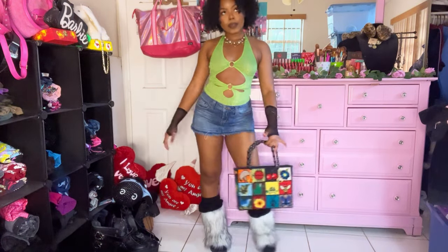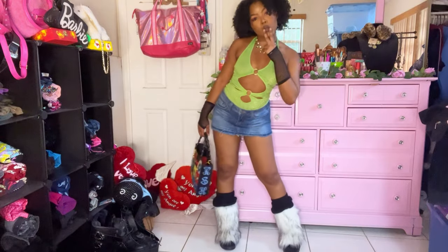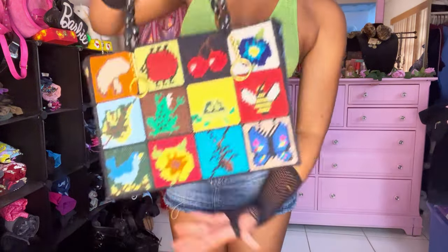This was the completed look and I feel like this outfit is so freaking adorable — I love it so much. A winner in the summertime.